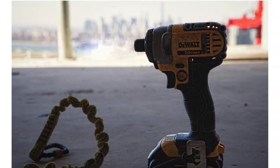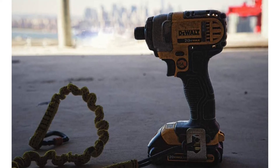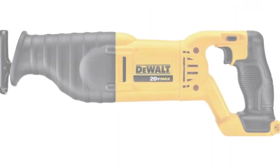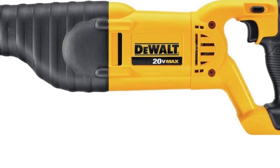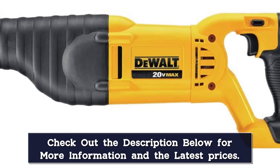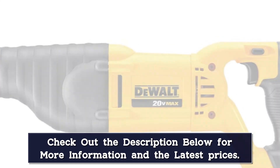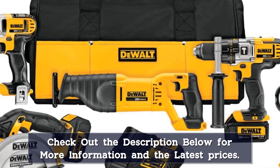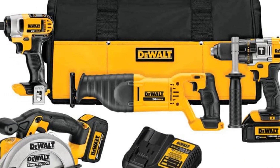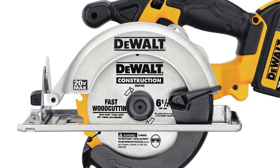The 3-speed cordless drill in this set packs a powerful punch with a top speed of 2,000 RPM. It has a 1/2-inch chuck and an all-metal transmission. The impact driver with a 1/4-inch hex chuck is even faster at 2,800 RPM and doesn't have as much kickback, meaning less vibration and stress to your hand and wrist. The lightweight saws add a ton of versatility: the circular saw has a 6.5-inch blade that cuts through 2x4s at a 45-degree angle, while the reciprocating saw has a 2-position blade clamp that allows you to cut at a variety of angles, including flush.